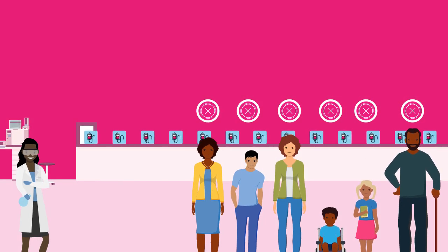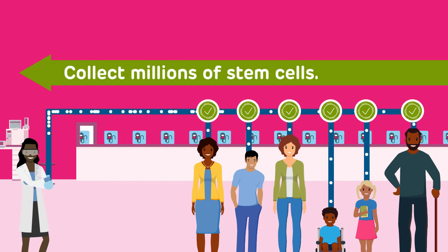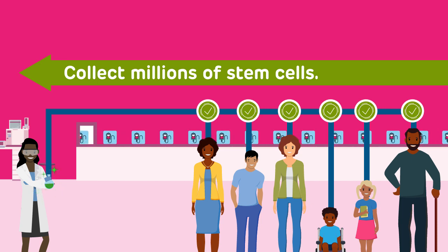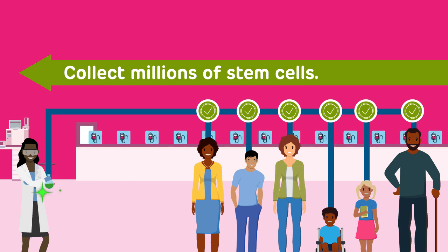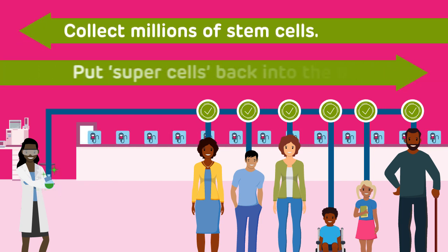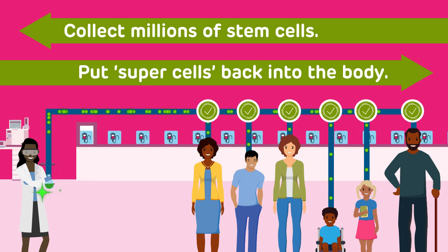With gene therapy, we can teach the body to make normal hemoglobin. We collect millions of special patient cells called blood stem cells and add a normal copy of the hemoglobin gene to each cell — a procedure scientists call gene addition. We then put these corrected supercells back into the patient's body, where they start to make normal hemoglobin.